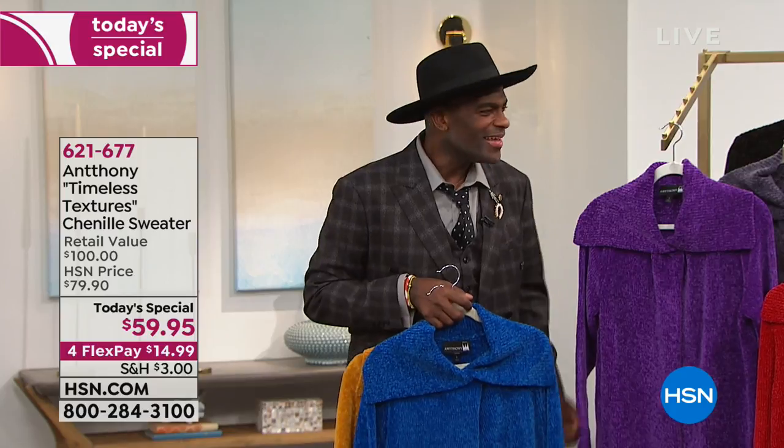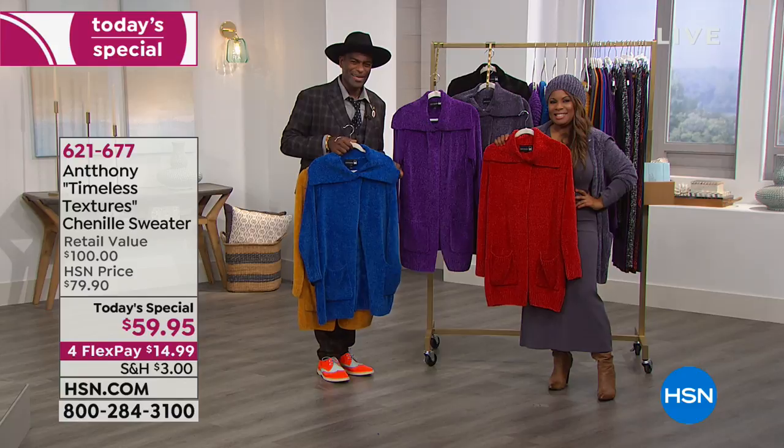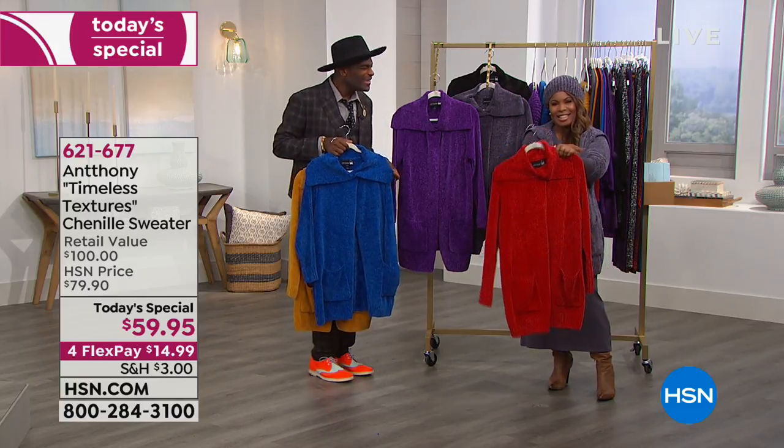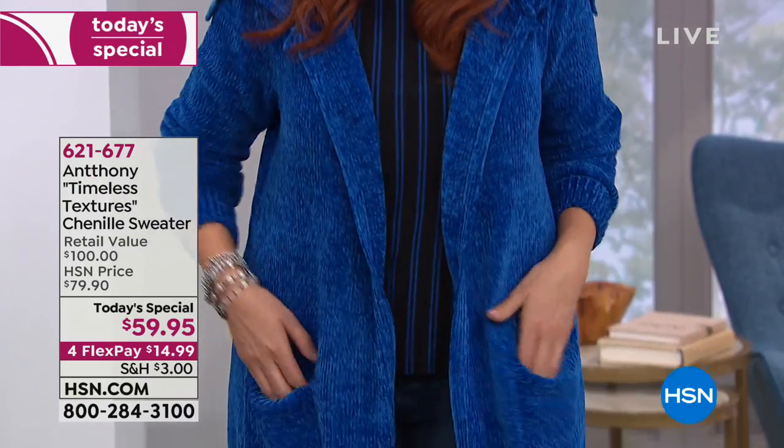That classic ruffle cape dress — I'm knocked out. I had to call today. And Marlo, you are cute as a button. Look at that purple sweater — I bet you are adorable in that. Anthony, thank you, thank you, thank you. You've made my day.